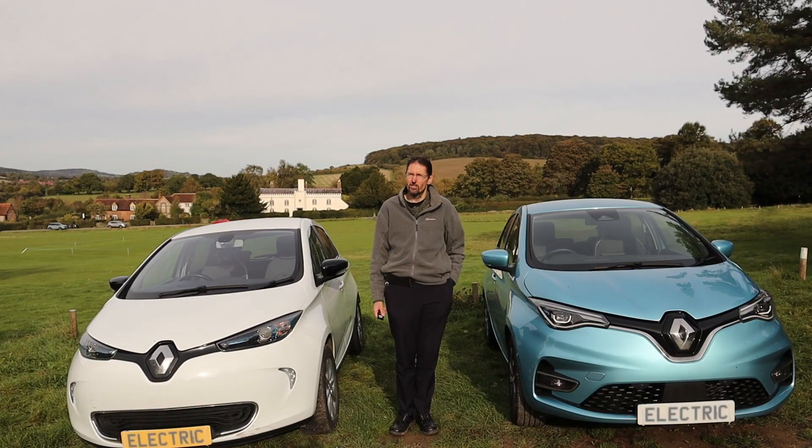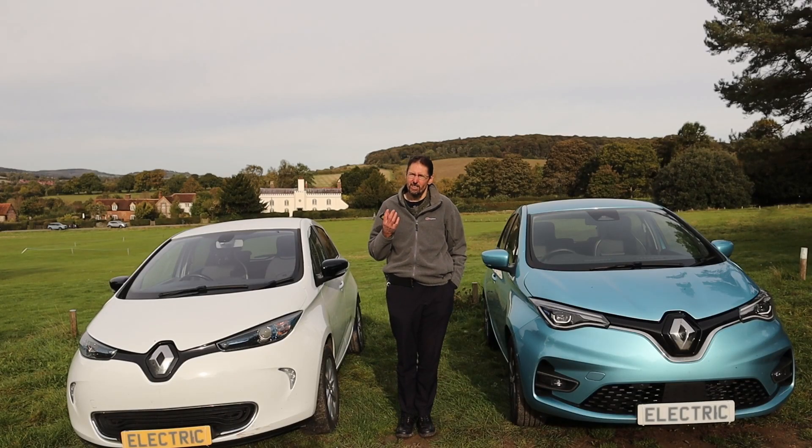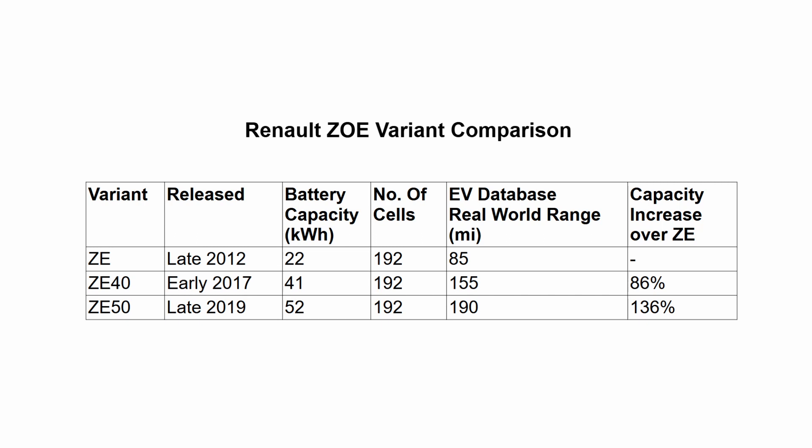As we can see in this comparison chart: the original ZE came to market in late 2012 with a capacity of 22 kilowatt hours from its 192-cell pack and a real-world range of 85 miles. The ZE40, available from early 2017, had a 41 kilowatt hour pack — still 192 cells — and a real-world range of 155 miles. And the ZE50 came to market in late 2019 with a 52 kilowatt hour pack, still 192 cells, same physical battery dimensions, and a real-world range of 190 miles.